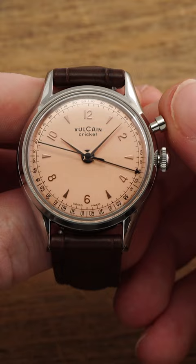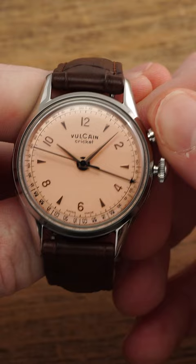What you can do is it has an additional hand to set your alarm. People would use this as an alarm clock back in the day, before you had your iPhone to wake you up.